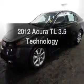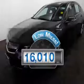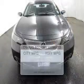Presenting the 2012 Acura TL. This is the set of wheels you've been looking for. A low odometer reading makes this vehicle a great value at this price. Save your money.